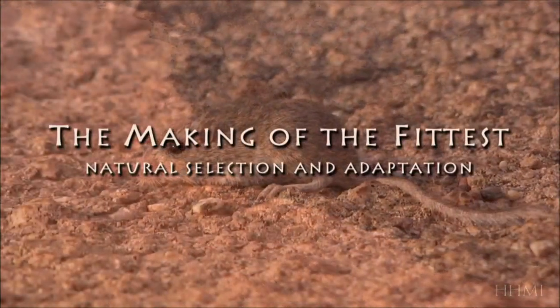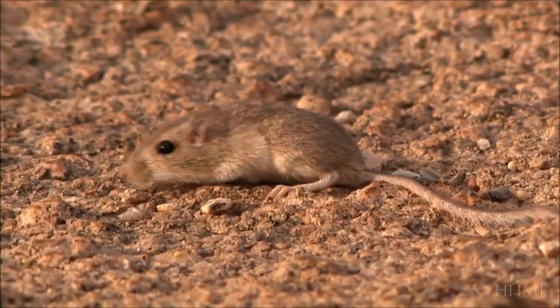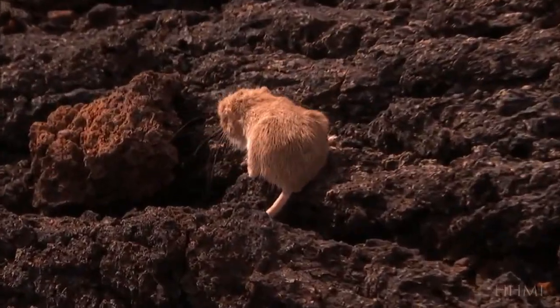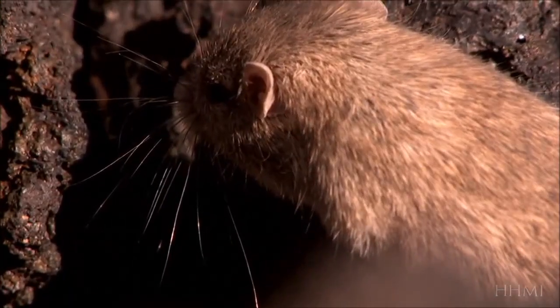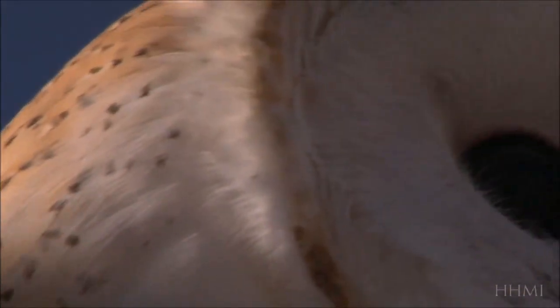On the desert sands, the rock pocket mouse blends in perfectly, its light-colored fur concealing it from predators. But on dark lava, the same fur makes the mouse stand out, attracting the many creatures that see it as food. These mice are the Snickers bar of the desert — eaten by foxes, coyotes, rattlesnakes, owls, and occasionally hawks.